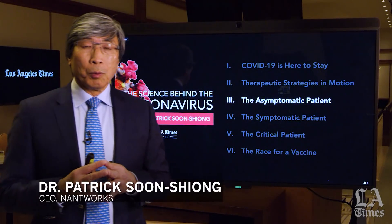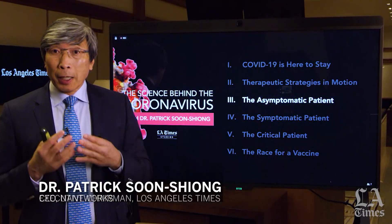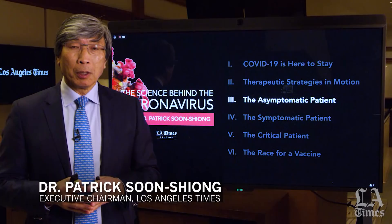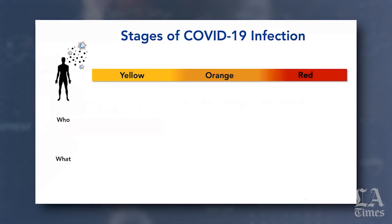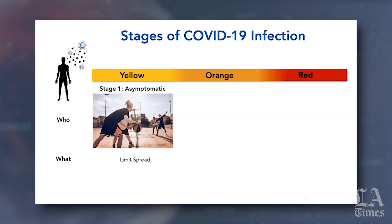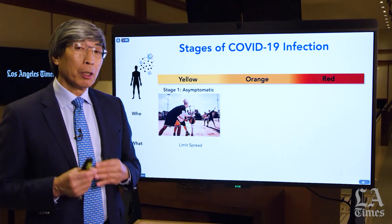Let's turn our attention to the asymptomatic patient — the patient that is infected, is COVID positive, but is asymptomatic. I want to remind everybody of what I feel are three stages of this disease, which we've termed yellow, orange, and red. In yellow, stage one, patients are positive and infected but without symptoms — they don't even know sometimes that they're infected. Their only job is to limit spread.